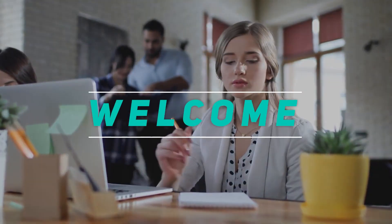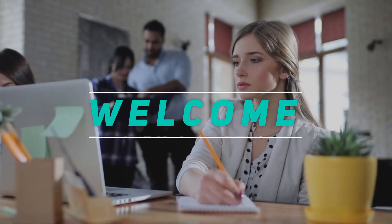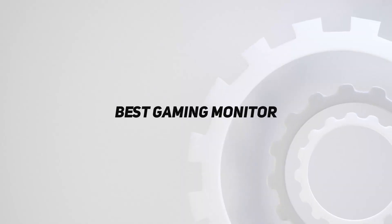Hey, welcome back to my channel. In this video, I'm gonna talk about the top 5 best gaming monitors.